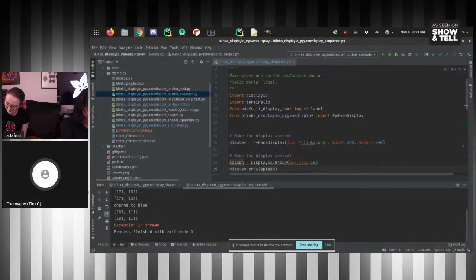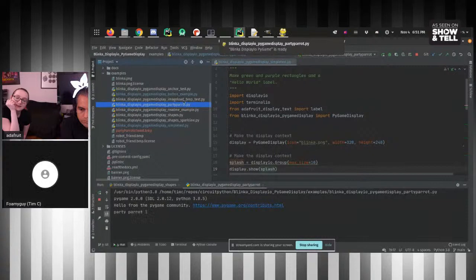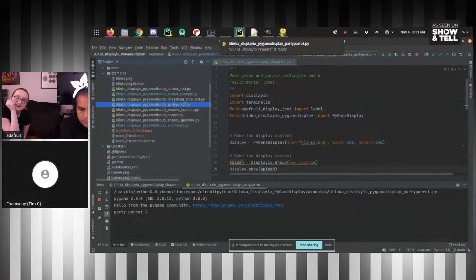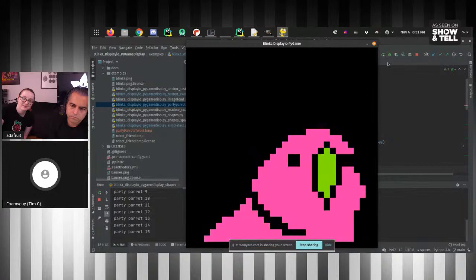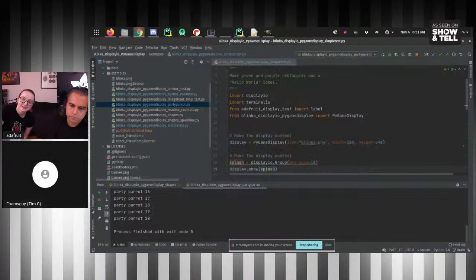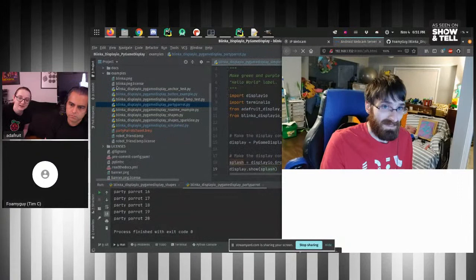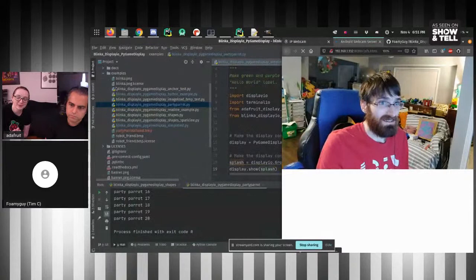We actually get pretty good performance. The sparkline example from the shapes library hums right along. And saving the best for last — we can have the mega party parrot! The libraries are published and in the community bundle now, so anybody can play with that. Definitely interested in feedback if anybody gives it a try. Thank you so much, and thank you for all your pull request reviews, tests, and bug reports — you're always so helpful helping us find and squish bugs.